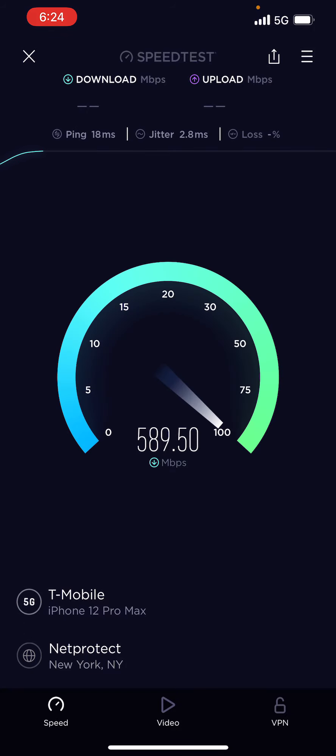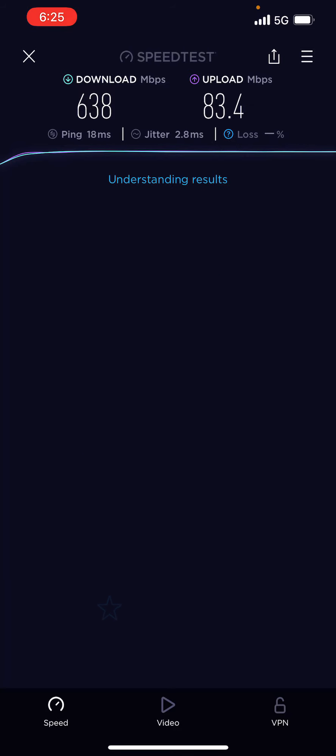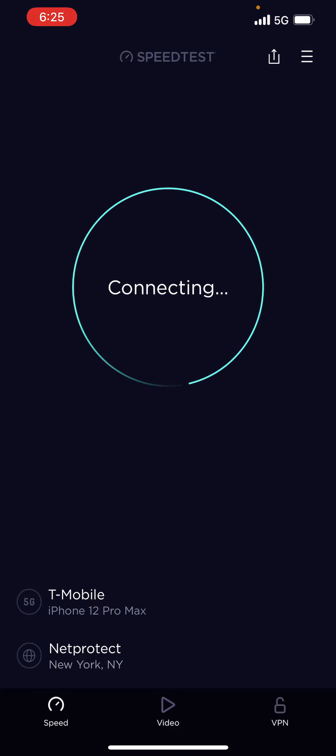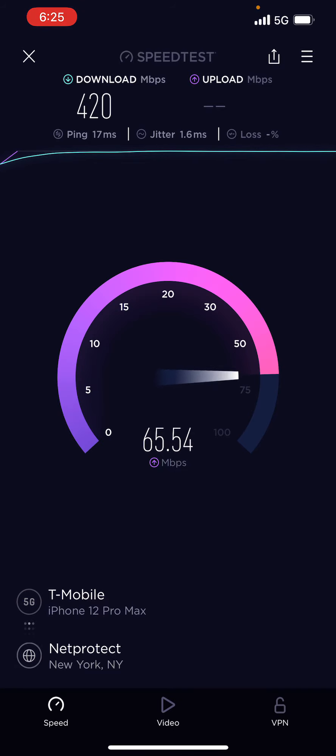T-Mobile is not playing — I've been walking and I'm picking up N41 for about three blocks now. This is the type of speed we're talking about with N41 on T-Mobile. I tested AT&T and Verizon — I don't get millimeter wave or 5G Plus with AT&T, and no millimeter wave with Verizon either. I do get low band 5G, but look at this type of speed with N41 — it's killing the game in NYC.